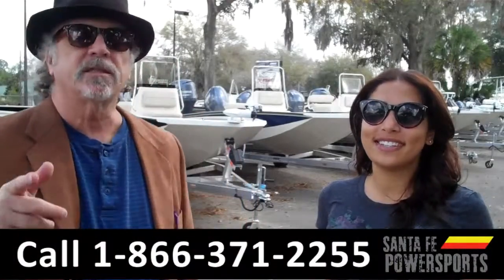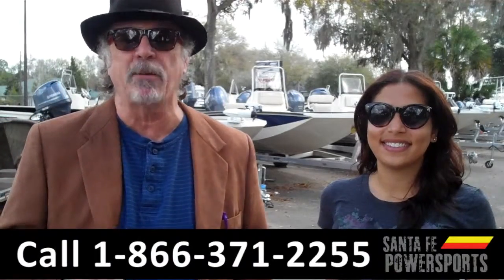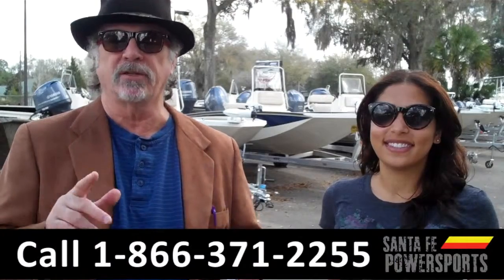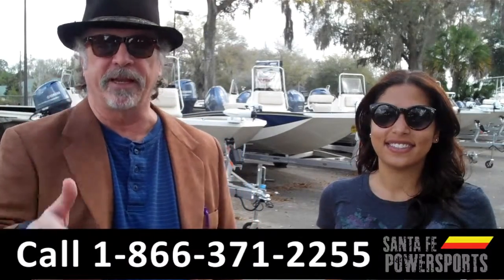Hey, this is Randy. And I'm Leslie. SantaFePowerSports.com, where we have a great selection of boats. I want you to stay tuned — Leslie has details on one of them right now.